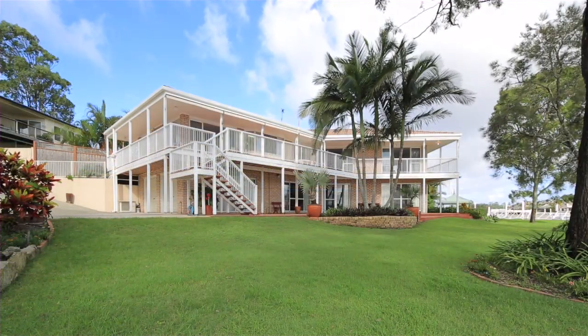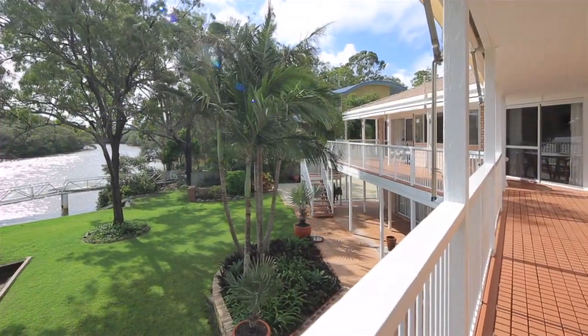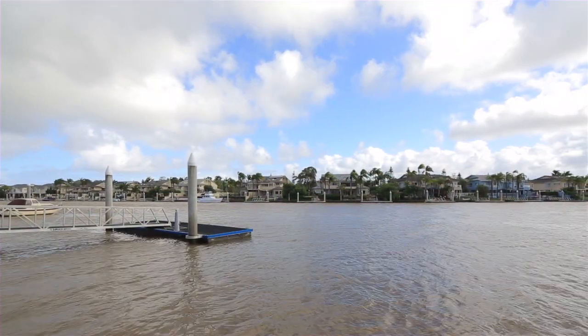Fancy a little fishing? How about some boating family fun on a glorious day? Does entertaining family and friends overlooking the gorgeous Coomera River appeal to you? Well, this amazing position awaits you.